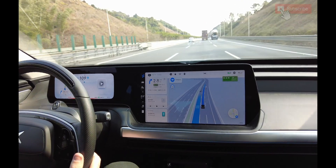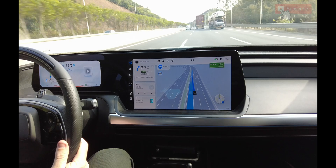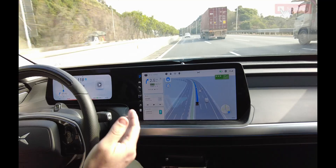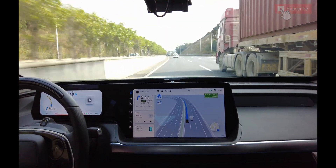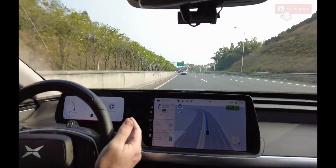Or robot-assisted driving? It's driver-assisted — not drive itself. So it changes lanes quite a bit? Yeah, because there's a slower car in the front, you know, there's a truck. And now it's going to change back, probably.